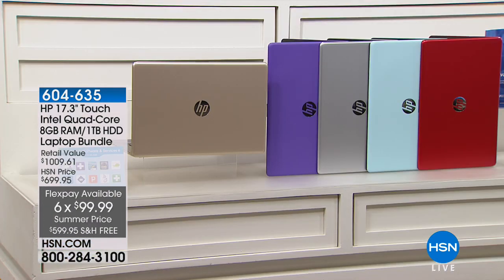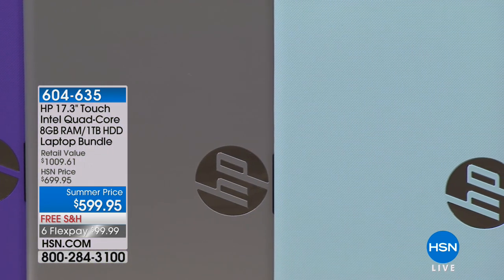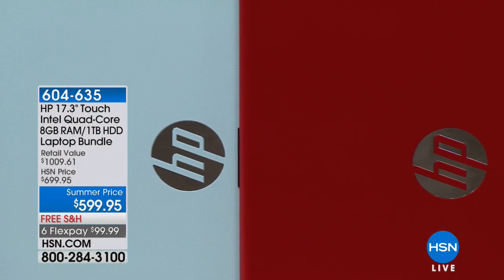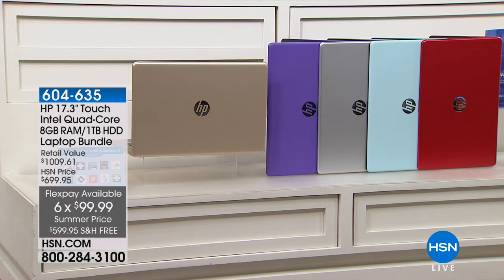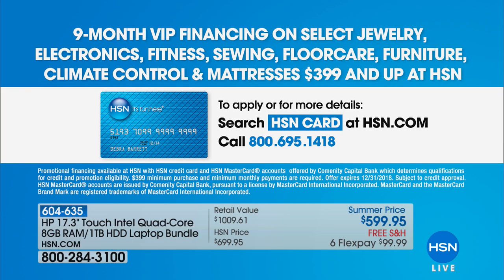The gold tone is that beautiful champagne metallic gold finish — very classy, looks very high-end. We have the purple for all our purple fans. Silver tone is a classic metallic color. The mint is most limited — about 150 remaining — that dreamy spa blue-green with a matte finish. And then our race car red. Everything you need: free shipping, six flexible payments — about $100 a month on your credit card. Or get it down to about $60 a month on VIP financing with the HSN credit card.